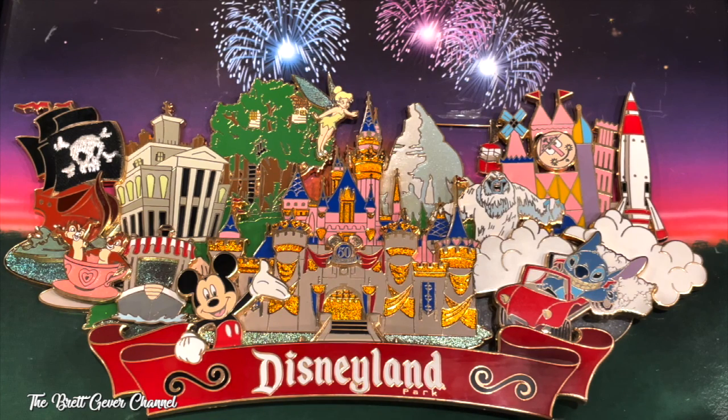I stood in line waiting to get this pin.